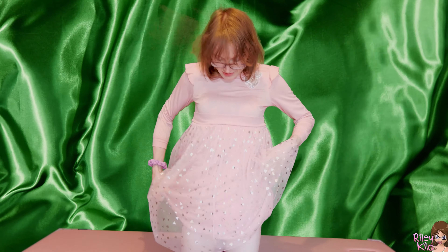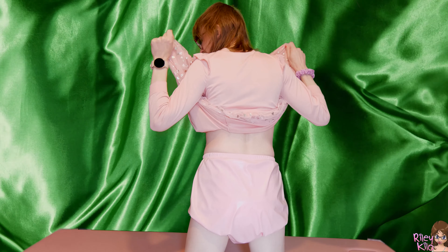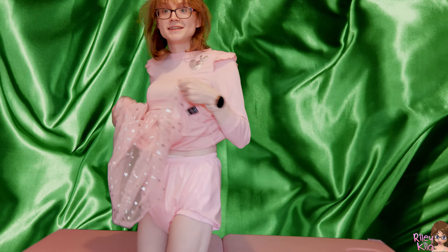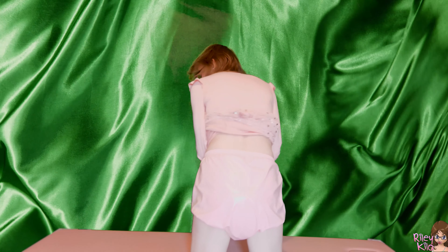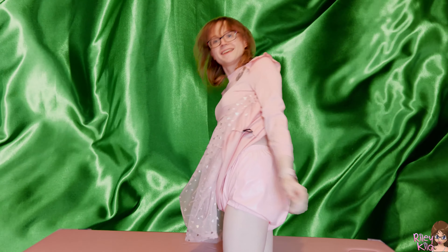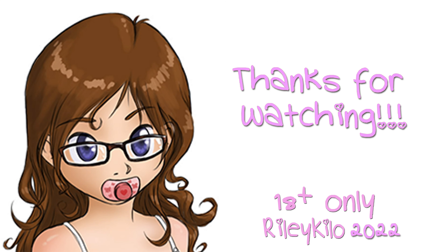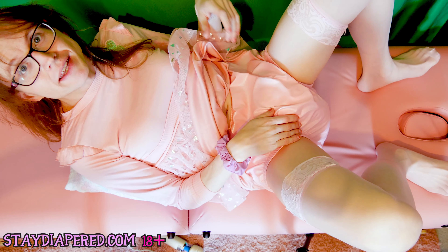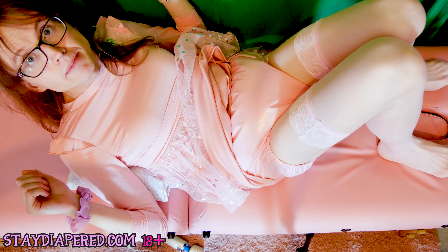One thing I like about these is they match all my dresses so well — they're so pink. Oh my gosh, that's a big advantage. It's nice to have matching dresses. It's cute, I think it's cute. I wanted to try my plastic pants without any pants on, just romp around in my diaper and my dress.